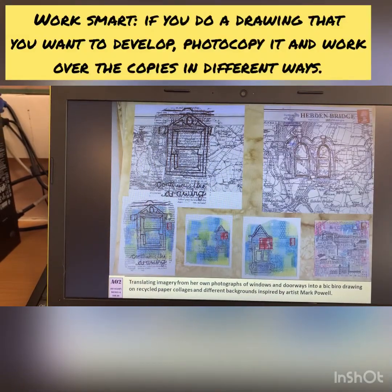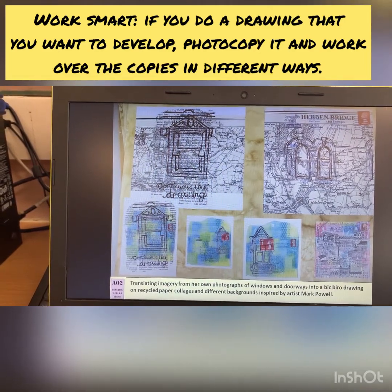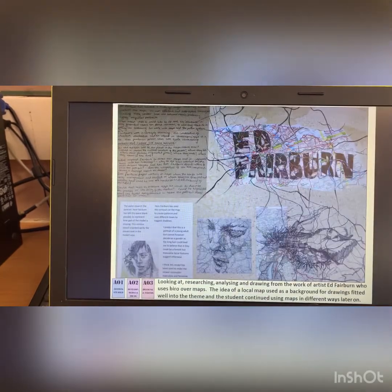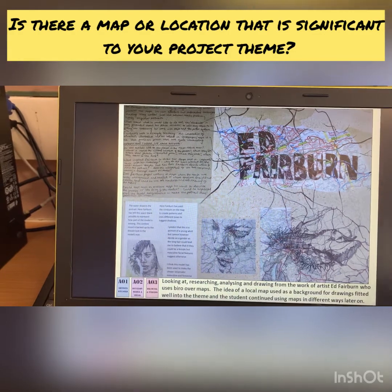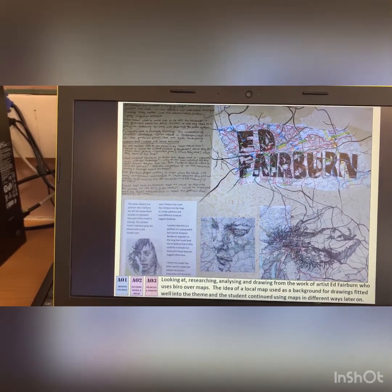Again, experimenting with colour on top of the samples. So when she'd done the drawings onto the maps, she could then photocopy them or scan them and then work into those copies to get more mileage. Ed Fairbone was another artist that she looked at. She liked the idea of the continuous line drawing and the way that he used the map, and that linked in really well with the stuff that she'd been doing over the Hebden Bridge work.